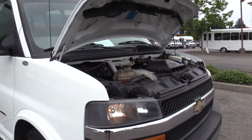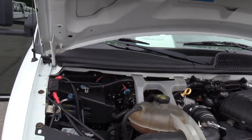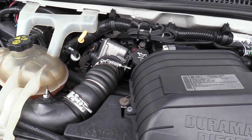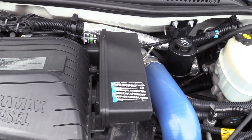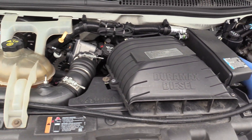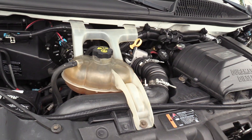This is powered by the Duramax 6.6 liter turbo diesel engine, of course accompanied with an automatic transmission.